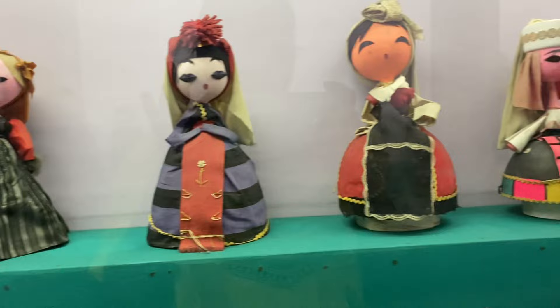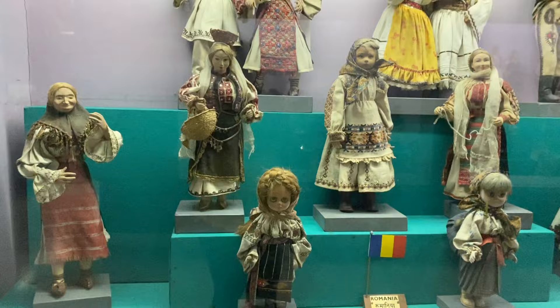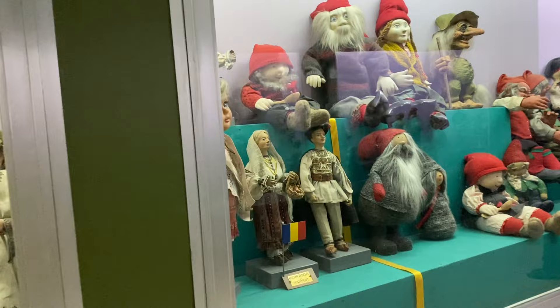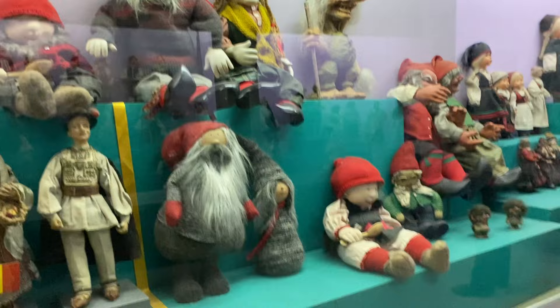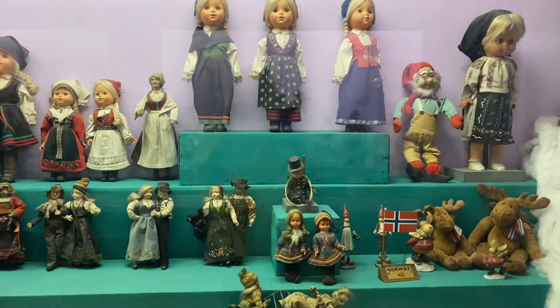The first part consists of dolls collected from western countries such as the UK, USA, etc. The second section consists of dolls collected from other Asian, Latin American, and African countries, including India — meaning the whole world's dolls are collected here. And in every box, it has been properly labeled which country the dolls are from.